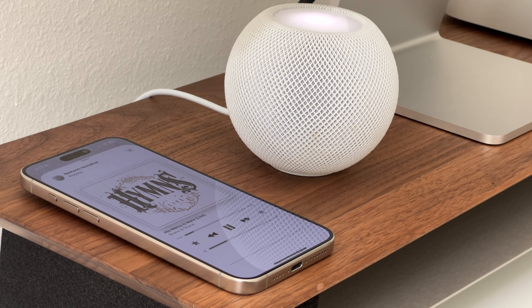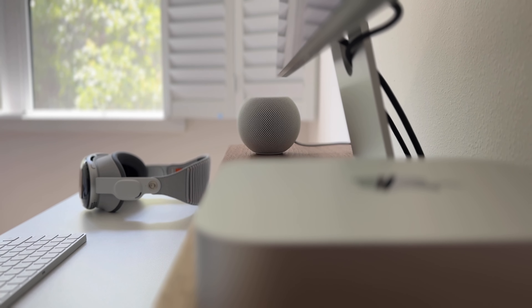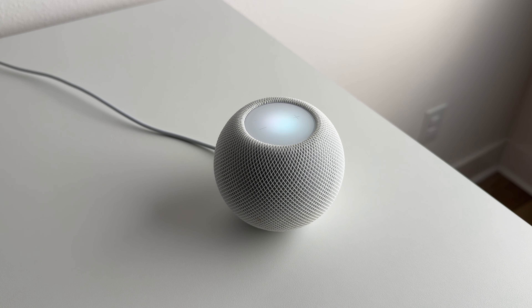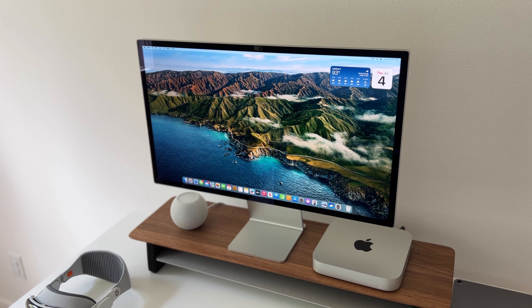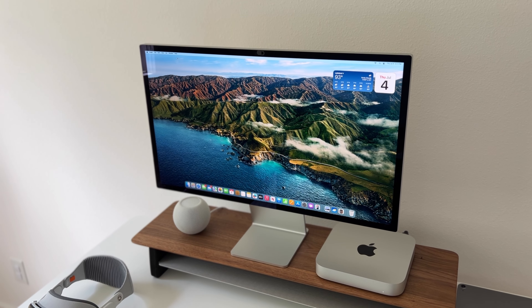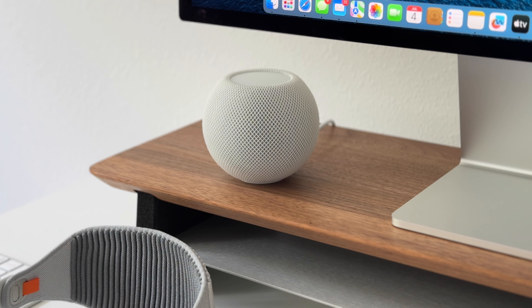This is a decent budget home speaker, but you do have to really be involved in the Apple ecosystem. And if you're not, there's really no reason to get it. But even if you're heavily into the Apple ecosystem like me, Siri just isn't good on it. I don't know if it was an update with iOS 16 or what happened, but it just doesn't work. It's just a terrible product to use. And the speakers on my Studio Display are pretty good, so there's really no reason to even have a HomePod Mini on my desk — it just takes up extra space.